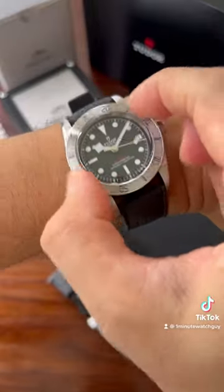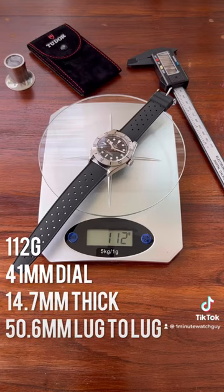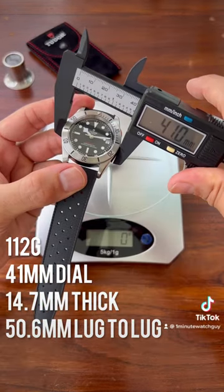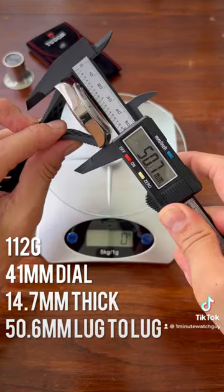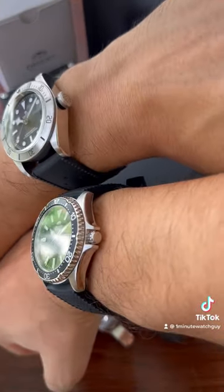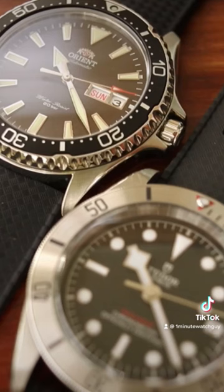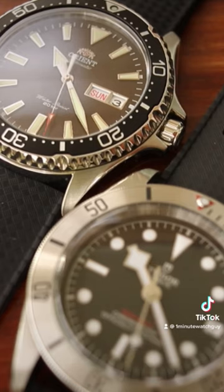But is that where the comparison ends? Certainly both bezel actions are excellent. The Black Bay comes in at 112g, 41mm dial, 14.7mm thick, and 50.6mm lug to lug. Let me know in the comments what you think of these watches and if you think the price difference is justified — 10 times the price for the difference in these watches.